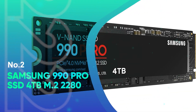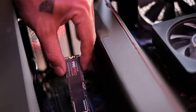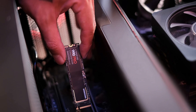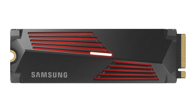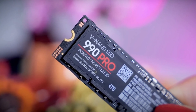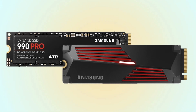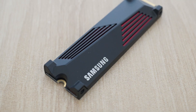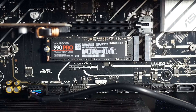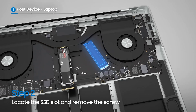Number 2: Samsung 990 Pro SSD 4TB M.2-2280. The Samsung 990 Pro 4TB SSD is the ultimate storage solution for high-end computing, gaming, and heavy-duty workstations. With sequential read speeds up to 7,450 MB per second and write speeds up to 6,900 MB per second, this Gen 4 SSD is engineered for those who demand unmatched speed and performance. Whether you're powering through video editing, 3D rendering, or gaming, the 990 Pro offers lightning-fast file transfers and nearly instantaneous load times.